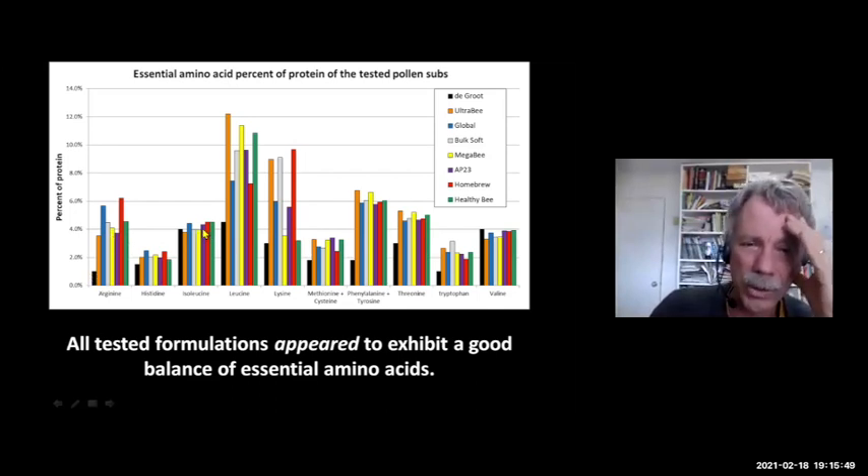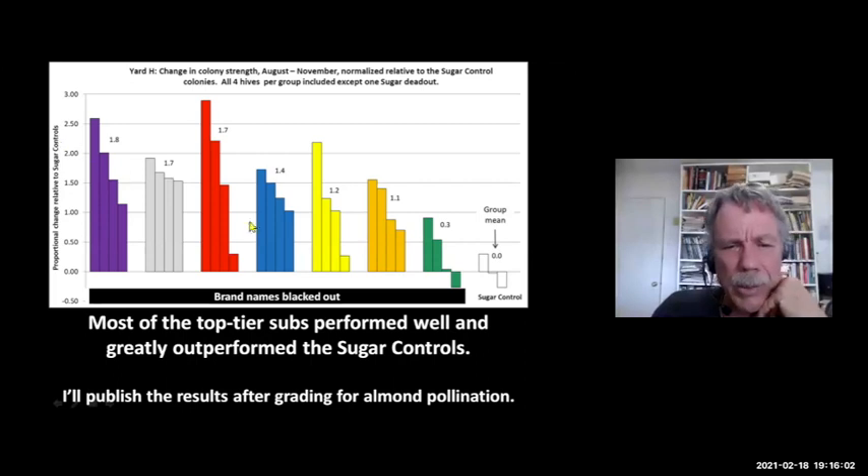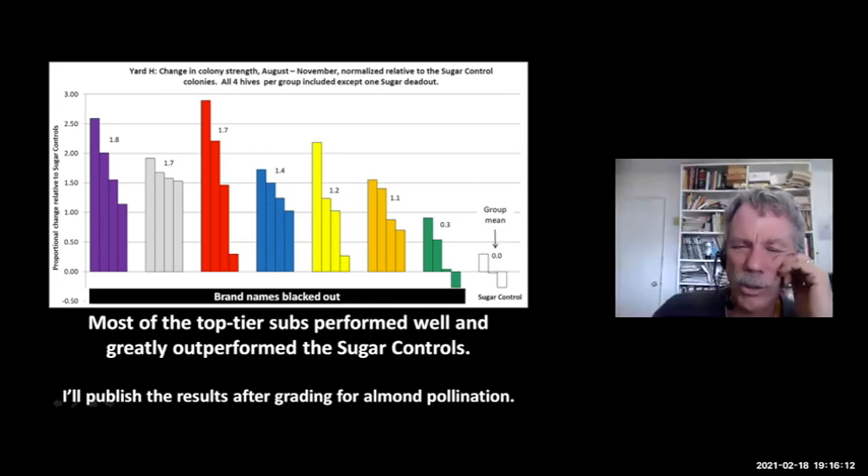Even looking at these patties where Groat's recommended ratios of amino acids are shown as the black columns, all the others are above his recommendation. I feel that manufacturers have not interpreted his work correctly. When I graded the colonies, I normalized them to the strength change in the sugar-control hive, set that as zero, and ranked how much change there was in the others.